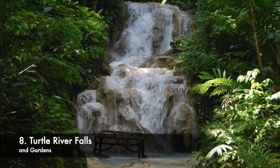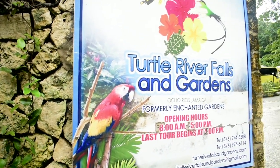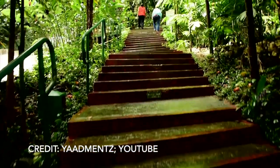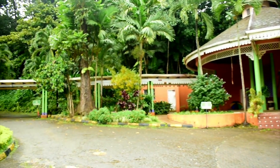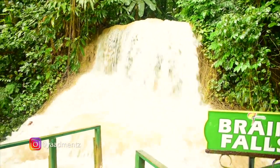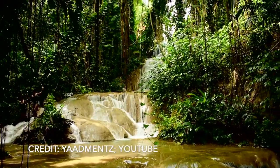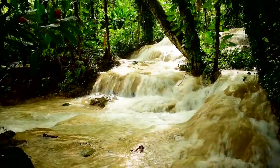Number 8: Turtle River Falls. Turtle River Falls and Garden is a tropical garden conveniently located in the resort town of Ocho Rios. On the property, the Turtle River pours into 14 cascading waterfalls. There are several varieties of indigenous and endangered plants that grow naturally in the gardens.